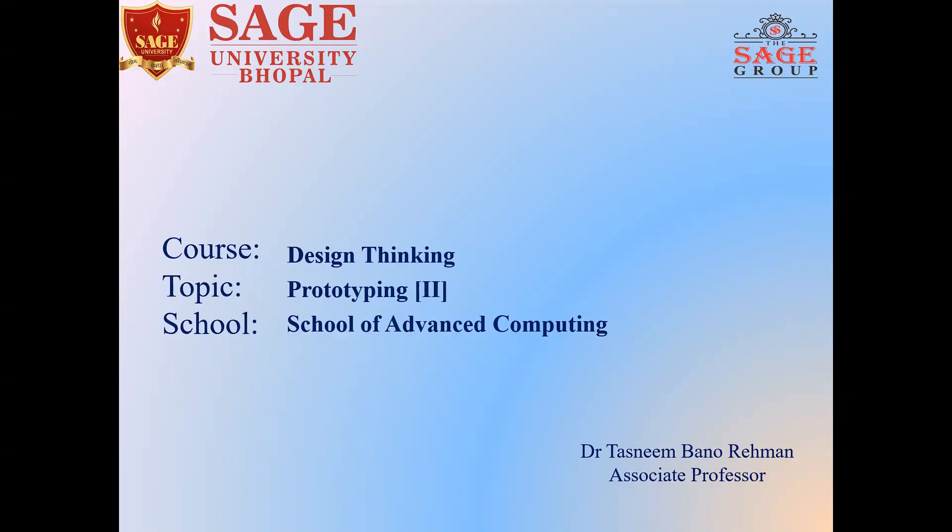Hello everyone, I'm Dr. Tasneen Banu-Rahman, Associate Professor at Sage University Bhopal. Welcome you all in the 13th video on design thinking. Today we will continue with prototyping and understand why we need to prototype and its qualities. So let's get started.